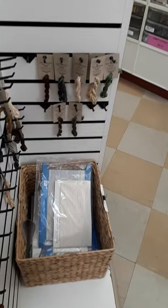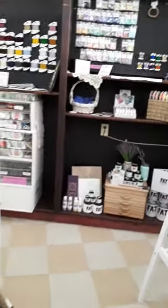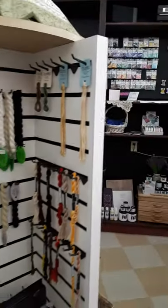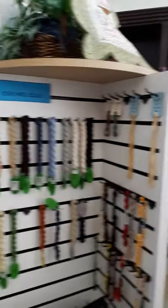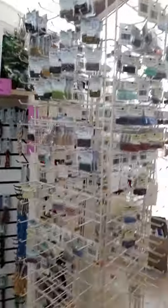Down below we actually have Battenberg lace tape available for anyone doing Battenberg lace — it's getting kind of hard to get. We also have Threadworks and Vineyard Silks, and our somewhat skimpy rack of Mill Hill beads. We are planning to fully restock our Mill Hill bead collection after our move is completed.